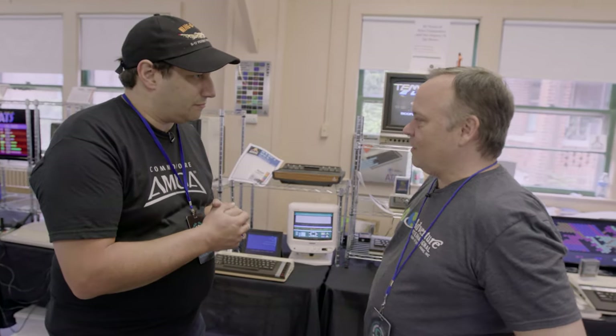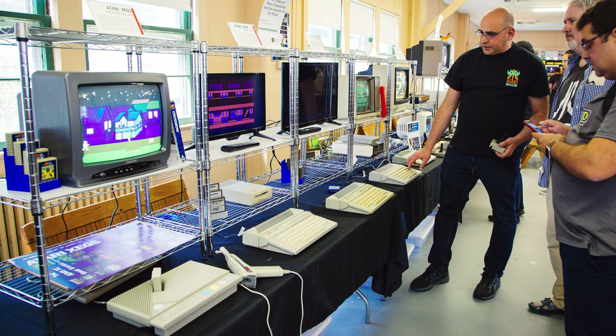I'm here with Bill Lang at VCF East. What is it you got for us here? So for this VCF East, I was assigned the Atari XE, so I brought out five or six Atari XEs here.